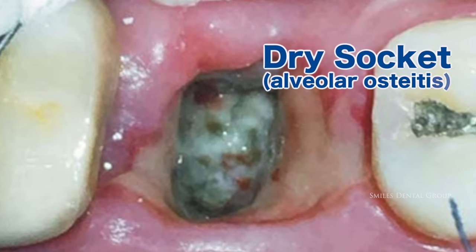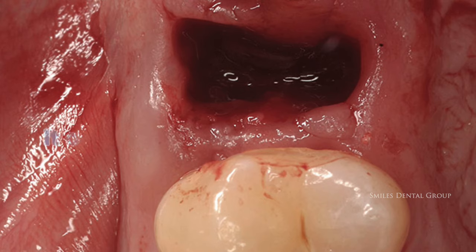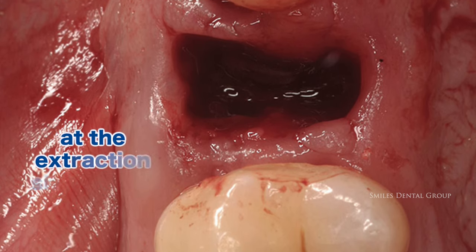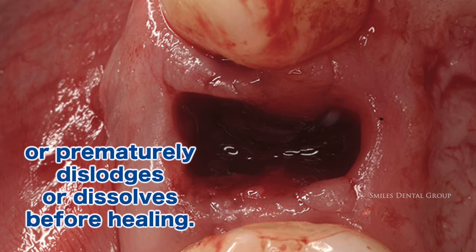Hi, I'm Dr. Alex Yeh and today we're going to be talking about a very painful complication many people suffer from after dental extractions, and that is dry socket. Dry socket, also known as alveolar osteitis, is a painful condition that can happen following dental extractions. It occurs when the blood clot at the extraction site fails to develop, or prematurely dislodges or dissolves before healing.